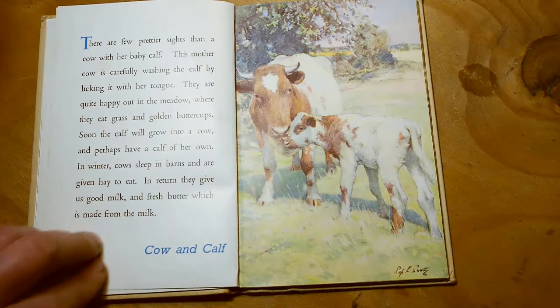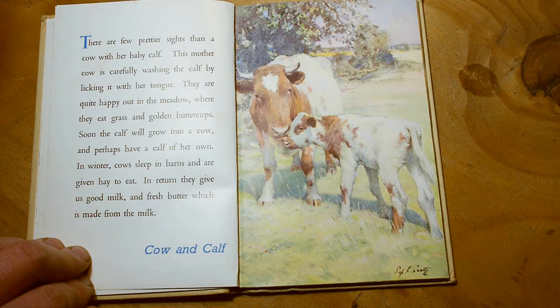There are few prettier sights than a cow with her baby calf. This mother cow is carefully washing the calf by licking it with her tongue. They are quite happy out in the meadow, where they eat grass and golden buttercups. Soon the calf will grow into a cow, and perhaps have a calf of her own. In winter, cows sleep in barns and are given hay to eat. In return, they give us good milk and fresh butter, which is made from the milk.